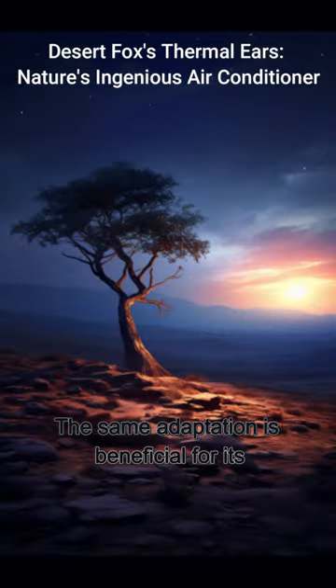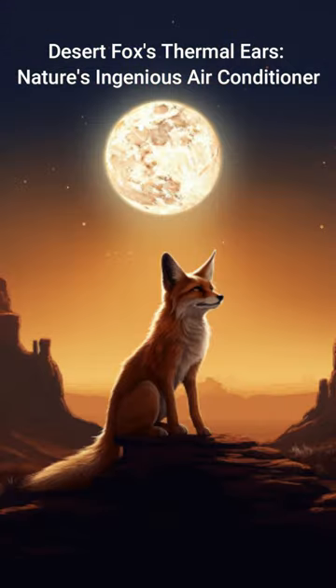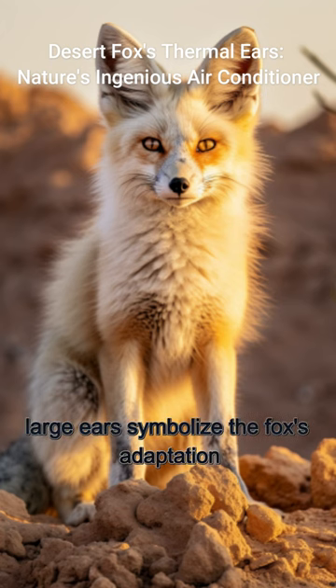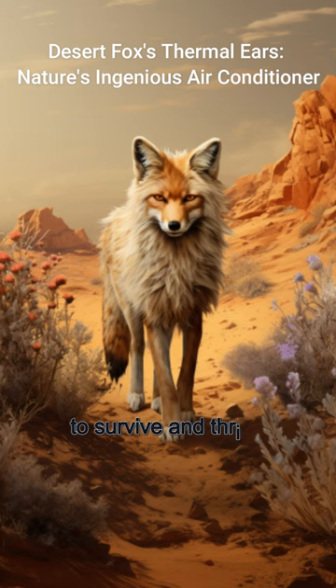The same adaptation is beneficial for its nocturnal lifestyle, maintaining body temperature at night. These large ears symbolize the fox's adaptation to survive and thrive in harsh desert conditions.